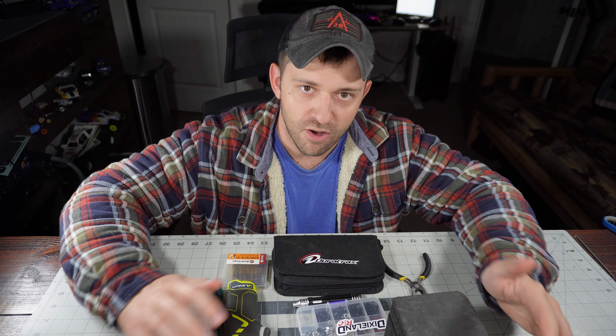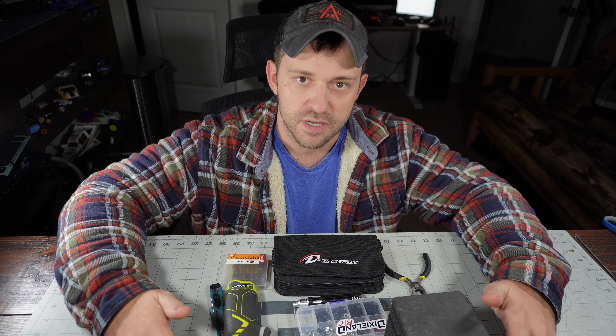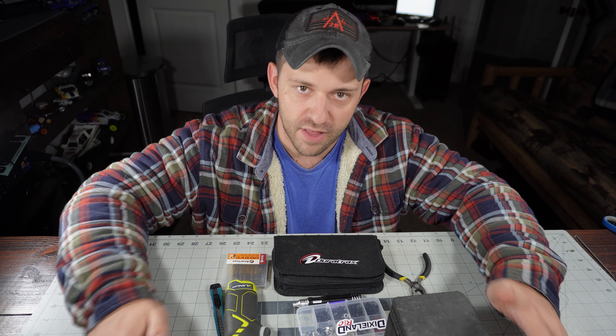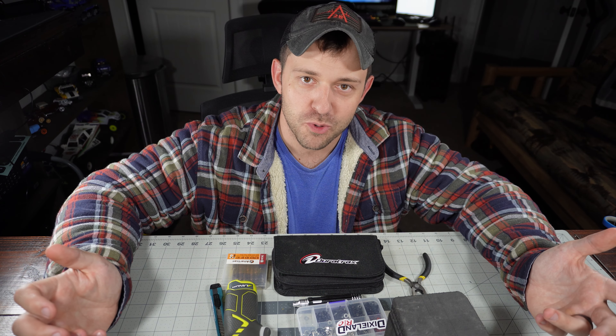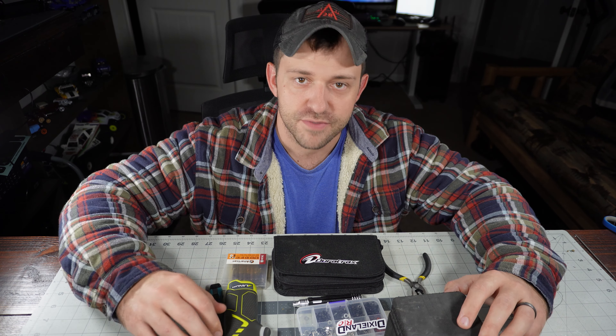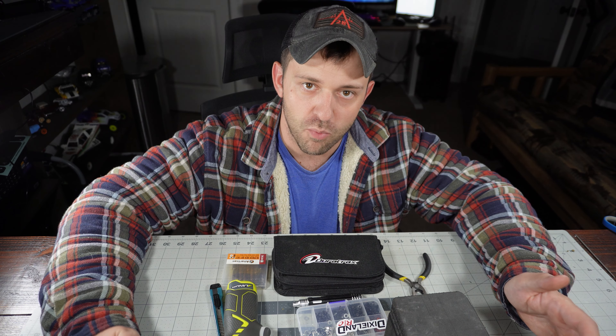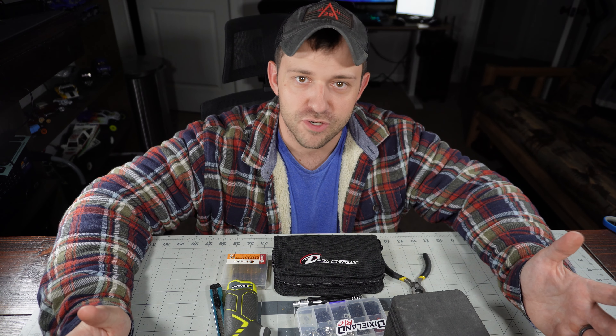So you just got your first car or maybe your second car and you haven't really figured out what kind of tools you should have for working on them, maintaining them, and fixing them. We're going to do a little walkthrough of things I think everybody should have when they first start out — it'll just make your life so much easier. There's an old saying about having the proper tool for the job, and a lot of these aren't the best tool for the job, but they will get the job done.